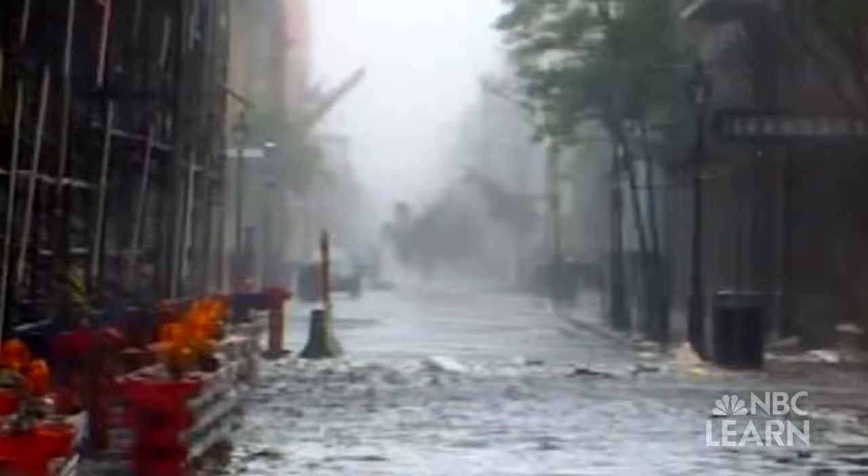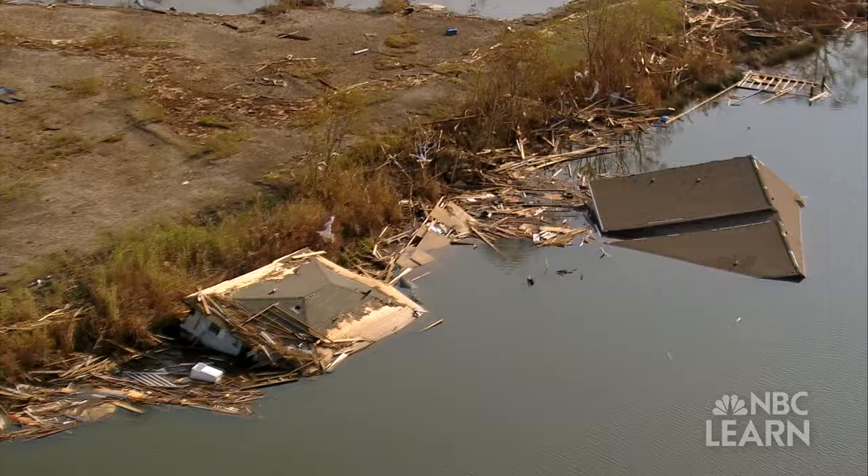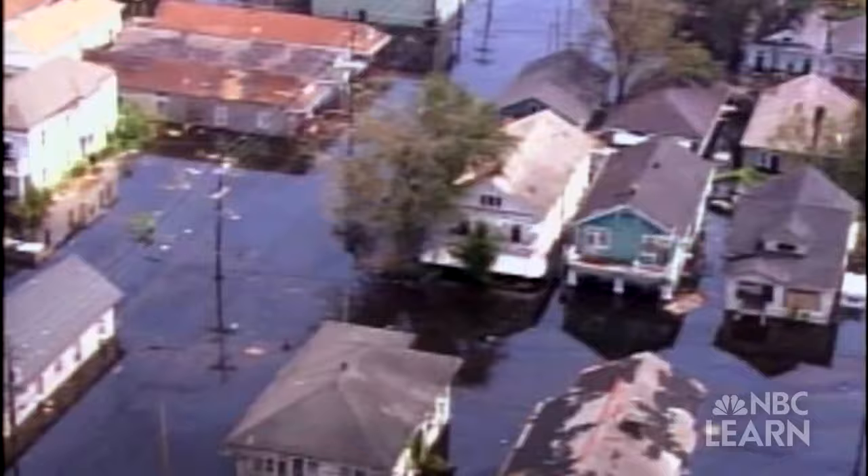Early on the morning of August 29, 2005, Hurricane Katrina struck the city of New Orleans, Louisiana. With maximum sustained winds of 125 miles per hour at landfall, the Category 3 hurricane pounded the region for hours, destroying buildings and homes, and unleashing floodwaters that submerged almost the entire Ninth Ward. More than 1,800 people lost their lives in the disaster, with more than $100 billion in damage.